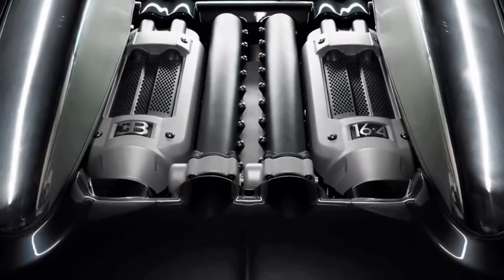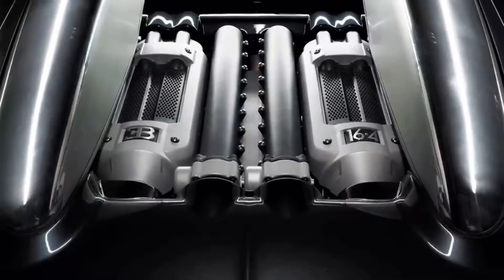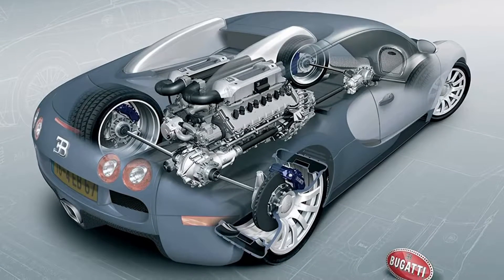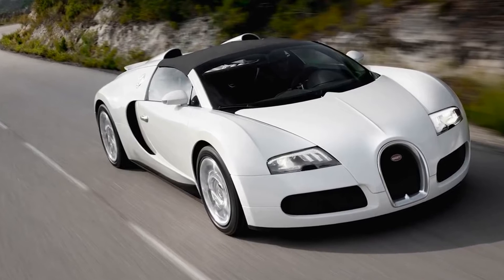With an 8-liter 16-cylinder engine, it's packing over 1,000 horsepower. And the computer-controlled automatic transmission provides sleek handling, so there's no denying that it's as powerful as it is attractive.